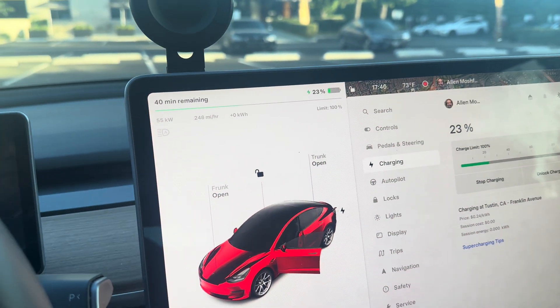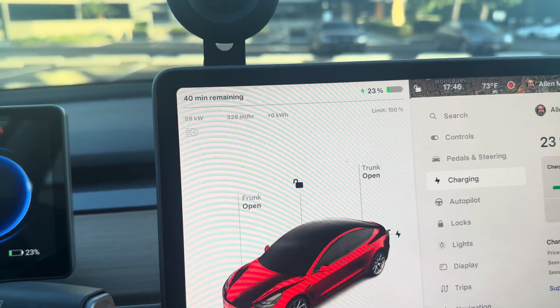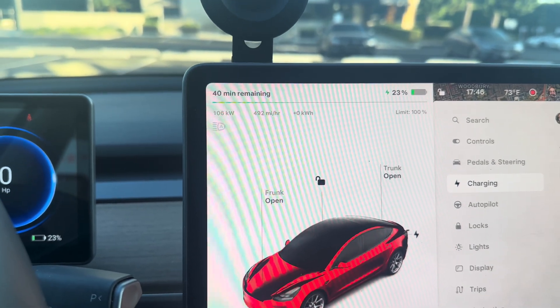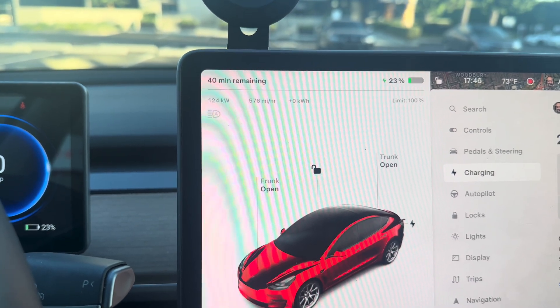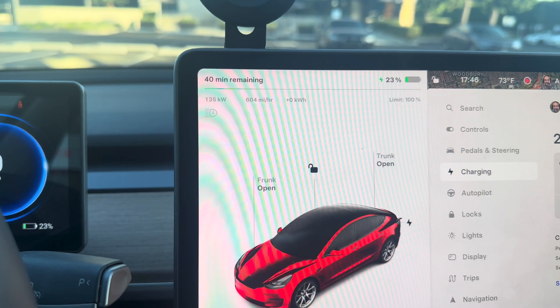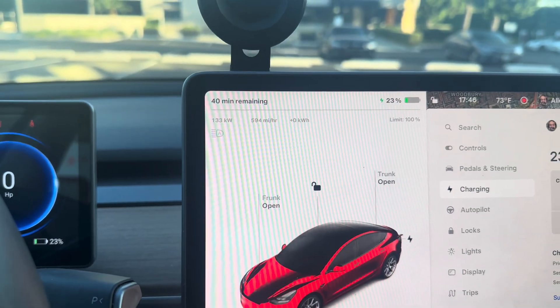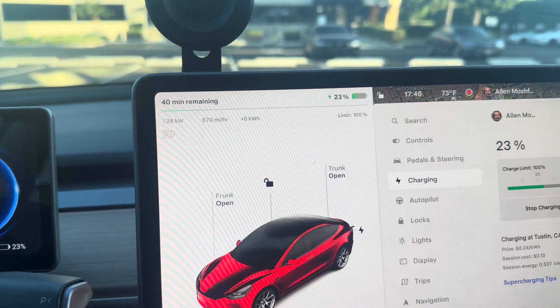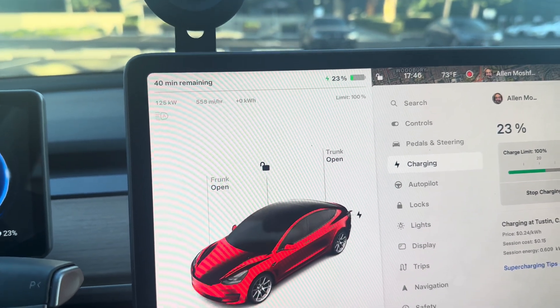Let's see what kind of speeds we're picking up. We topped out at 135 kilowatts, and now we're creeping downward.